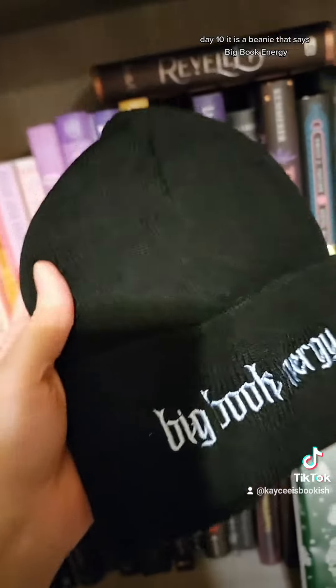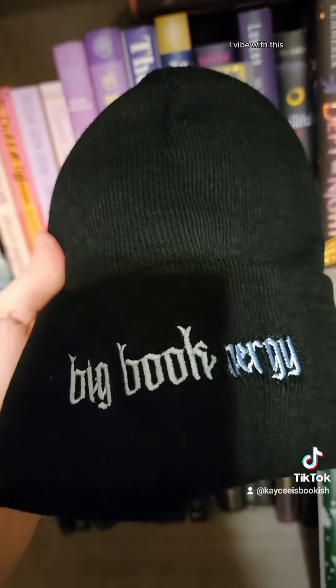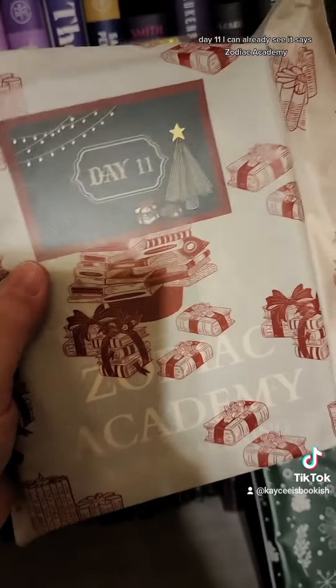Day ten. It is a beanie that says 'Big Book Energy.' I vibe with this. I kind of wish it was a little bit more detailed, but I enjoyed this.